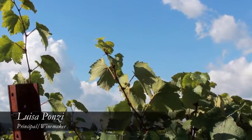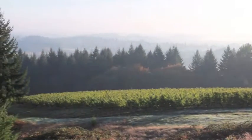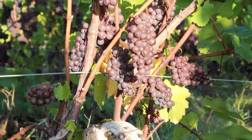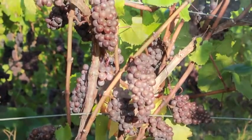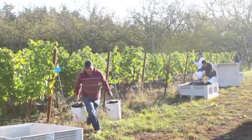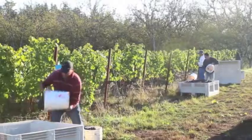We had quite an early bud break. That always kind of puts us a little bit ahead throughout the season and gives us a better chance of getting the fruit in before the rains in the fall. So we're probably about two weeks ahead of schedule at the moment. The fruit that we're seeing is really beautiful. We've had a wonderful ripening season.